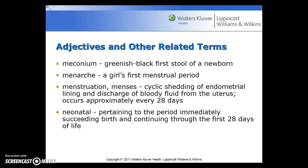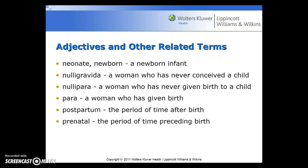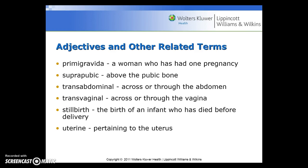Meconium is the greenish-black first stool of a newborn. Menarche is a girl's first menstrual period. Menstruation or menses is the cyclic shedding of endometrial lining and discharge of bloody fluid from the uterus, occurring approximately every 28 days. Neonatal pertains to the period immediately succeeding birth through the first 28 days of life. A neonate or newborn is a newborn infant. Nulligravida is a woman who has never conceived a child. Nullipara is a woman who has never given birth. Para is a woman who has given birth. Postpartum is the period of time after birth. Prenatal is the period of time preceding birth. Primigravida is a woman who has had one pregnancy. Suprapubic is above the pubic bone. Transabdominal is across or through the abdomen. Transvaginal is across or through the vagina. Stillbirth is the birth of an infant who has died before delivery.